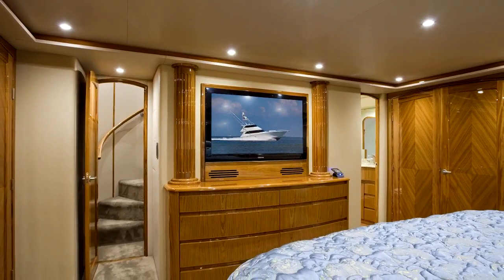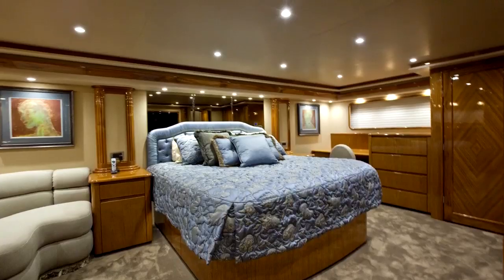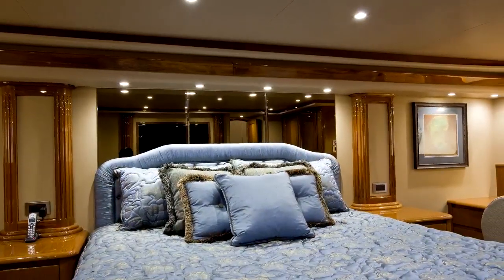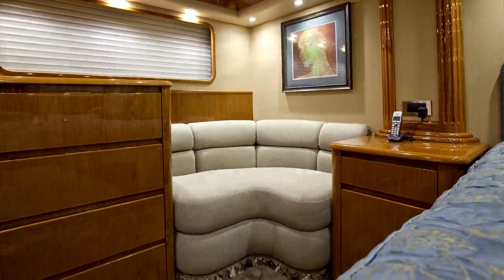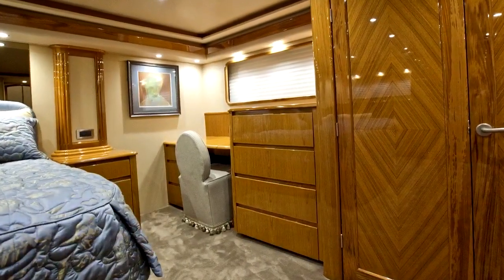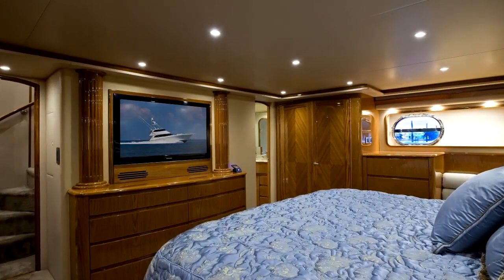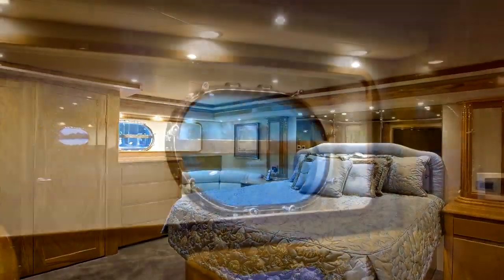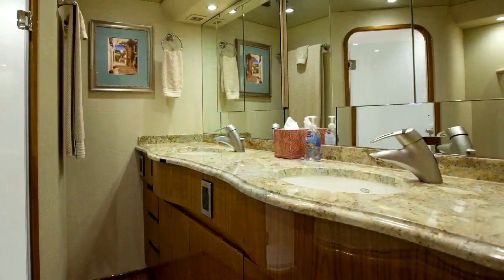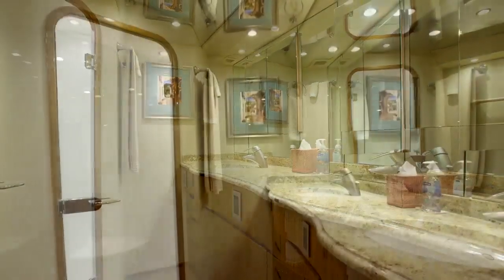In the full beam master suite, located amidships for maximum comfort and privacy, there's a king-size bed with storage below, a settee, a dressing table, and a deluxe entertainment system. This suite also features a huge master bath with double sinks and an oversized fiberglass shower stall.